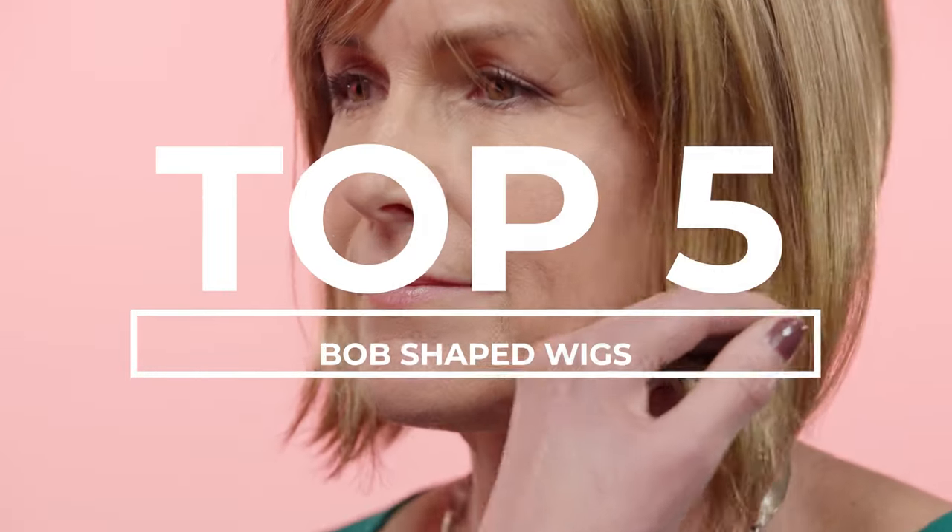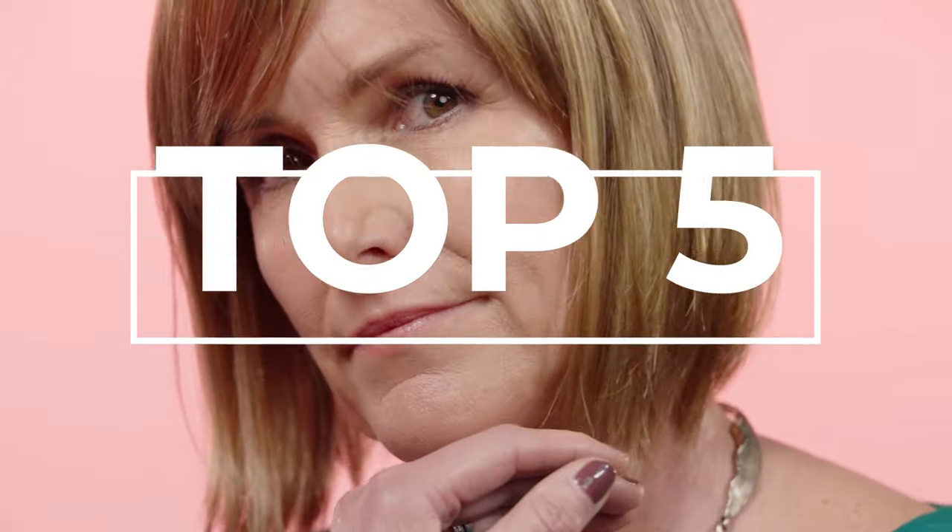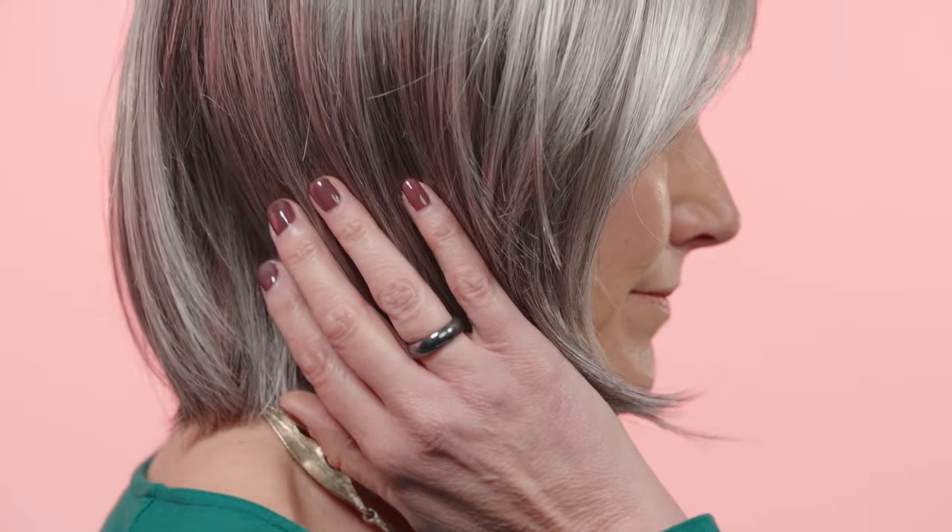Bob shaped wigs are super cute and because of their shape have a lovely natural movement to them. Our customers love this style as it's so versatile. You can be sleek and polished or tousled and relaxed. It's totally up to you.